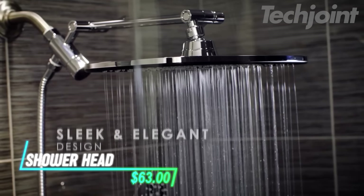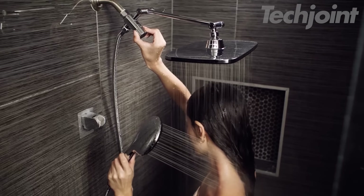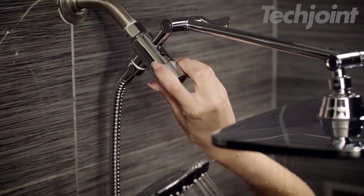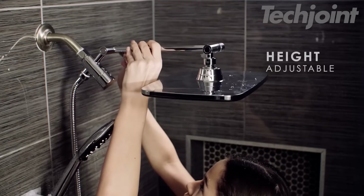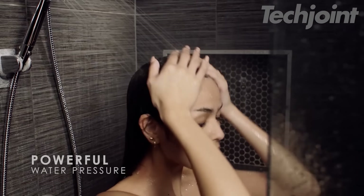Want to elevate your shower experience to a spa-like level? This 12-inch showerhead provides luxurious full-body coverage with a soothing rainfall sensation. Enjoy the convenience of a handheld showerhead with the immersive coverage of a fixed overhead design. The adjustable extension arm and swivel ball connector allow for customized positioning, while the anti-clog nozzles ensure consistent water pressure.